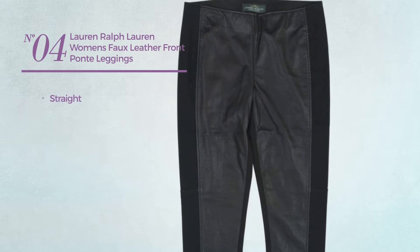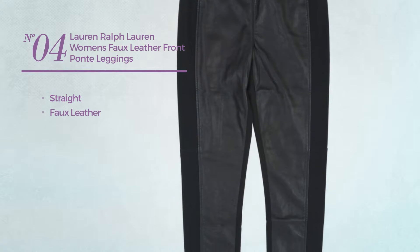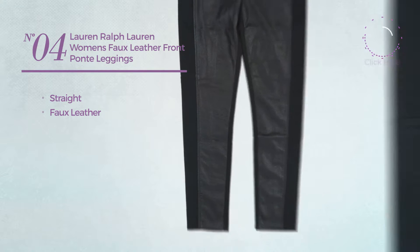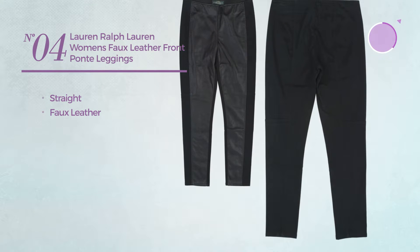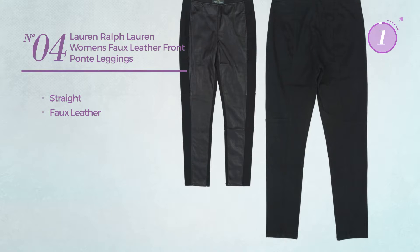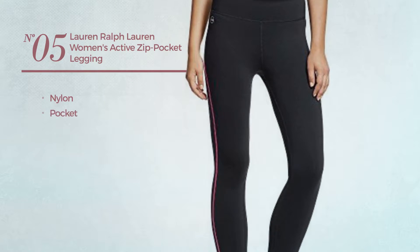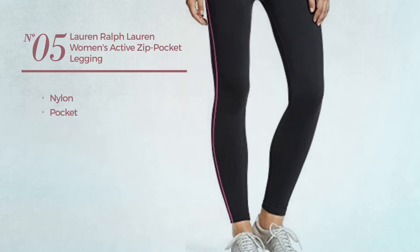Number four, the straight leggings made of foley, available just in black color. Number five made of nylon with a pocket, available in two other colors.